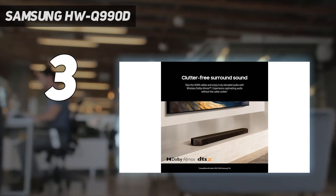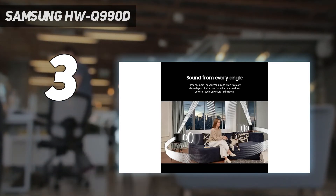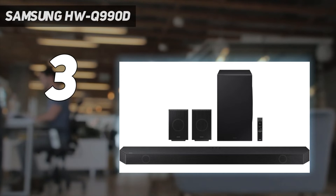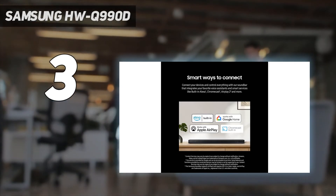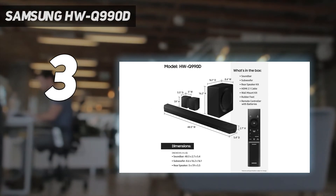Audio performance: Dolby Atmos soundtracks are reproduced with excellent clarity and precision by the Samsung Q990D, putting you right inside the action when watching movies. It also has better controlled bass than its predecessor, the Samsung Q990C, while other parts of the audio range sound well-balanced. Samsung's Q-Symphony feature is another bonus, adding an extra layer of sound when used with a Samsung TV.